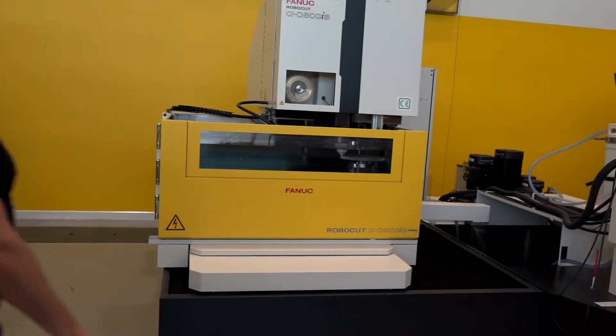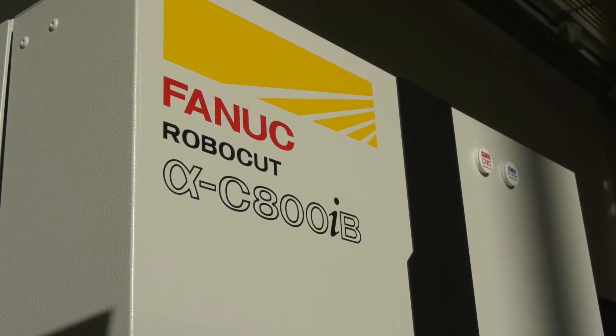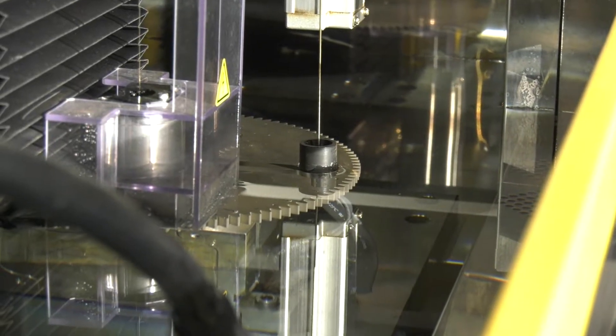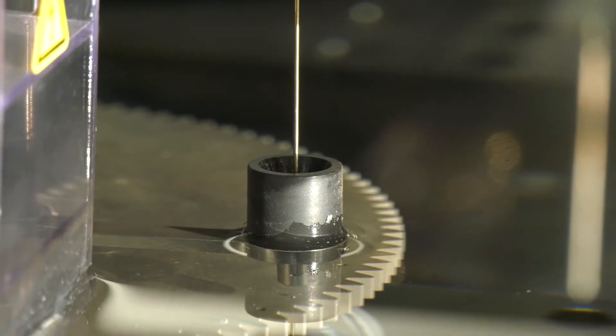And the C800 that's doing gear cutting as well — why would you start to do gear cutting on your technology, Andy? It's just for the accuracy. You can get very small internal rads and large capacity gears in one hit without having to do two or three setups.